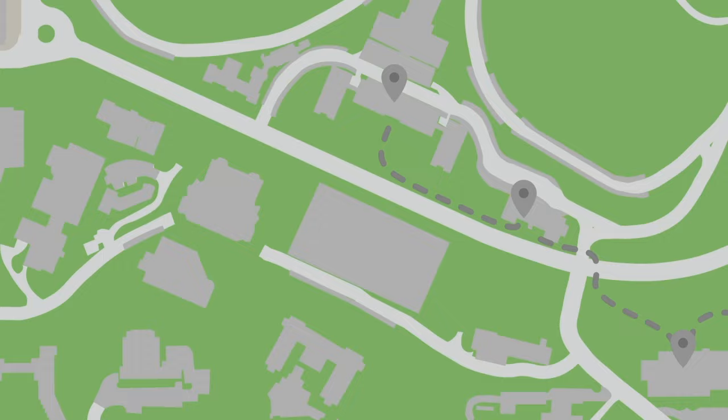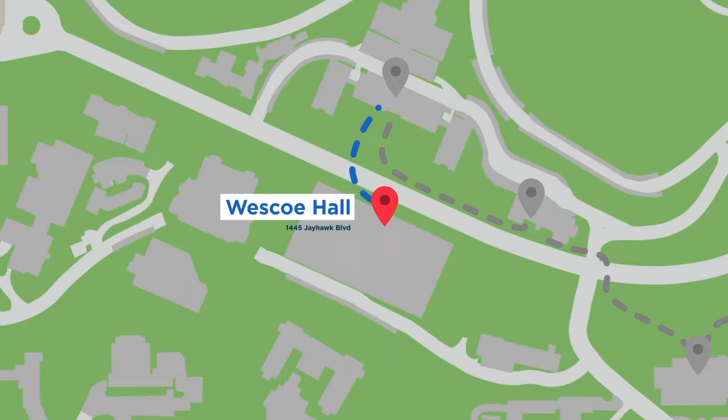This is Strong Hall. Here we can find most of our administrative offices and also the First Year Experience office, which is in charge of putting together Hawk Week — your first week here on campus where you can get involved in so many clubs and organizations.